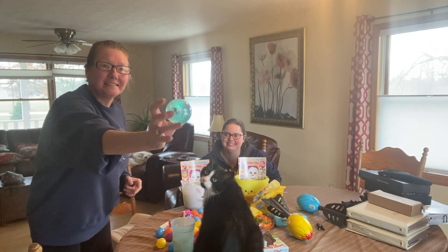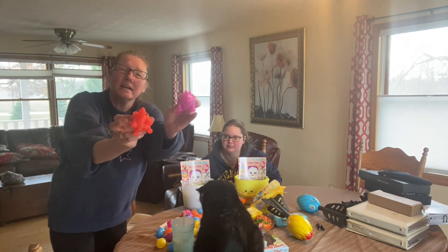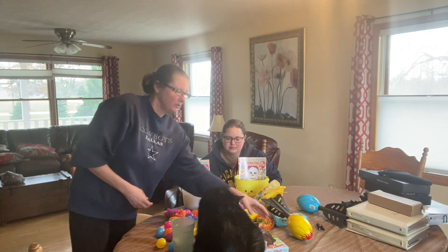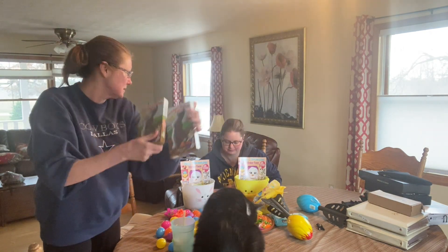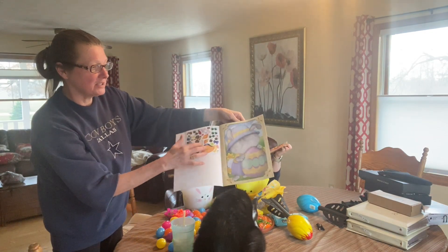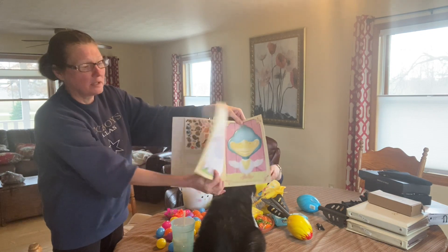So we thought that would be fun. These little dinosaur eggs — we thought there's candy in them and it looked kind of fun and different. And of course, you can't have an Easter basket without chocolate Easter bunnies. These little sticker books — kids love stickers. You put the stickers and make their faces on them.